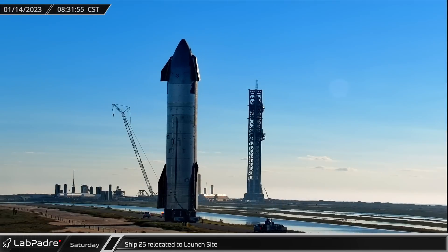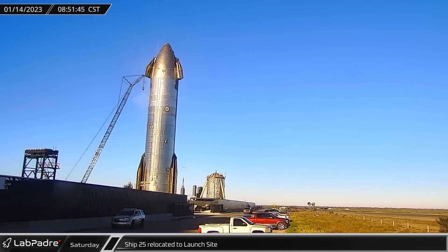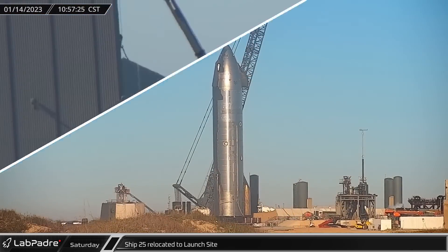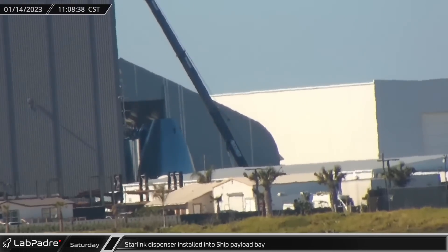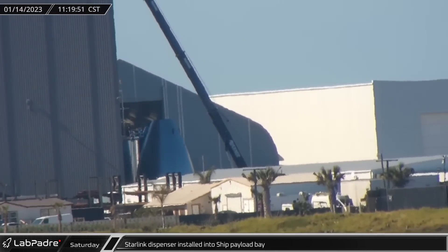This week in Boca Chica, a fully assembled and tiled Starship 25 was relocated to the launch site, where it will begin its static fire testing campaign. Over at the build site, a Starlink dispenser was installed into an under-construction payload bay barrel section for either a future ship or test article.